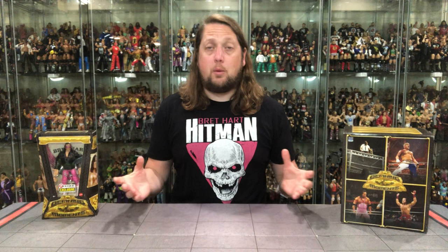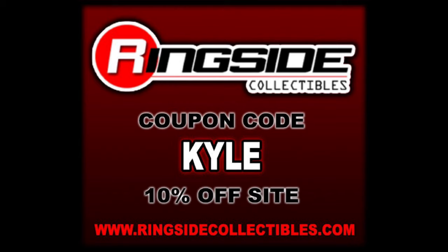Welcome everyone, Kyle here and welcome back to the channel for another WWE Mattel Defining Moment Ringside Collectible Exclusive unboxing and review. Today on the channel we got the best there is, the best there was, the best there ever will be — we got Bret Hitman Hart. For all your Ringside Collectible Exclusive needs, make sure you're hitting up Ringside Collectibles, use discount code KYLE, save yourself 10%.